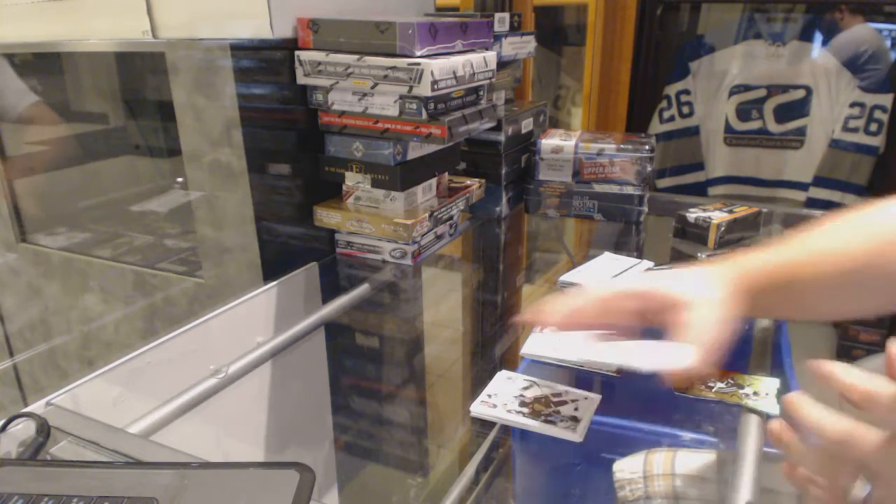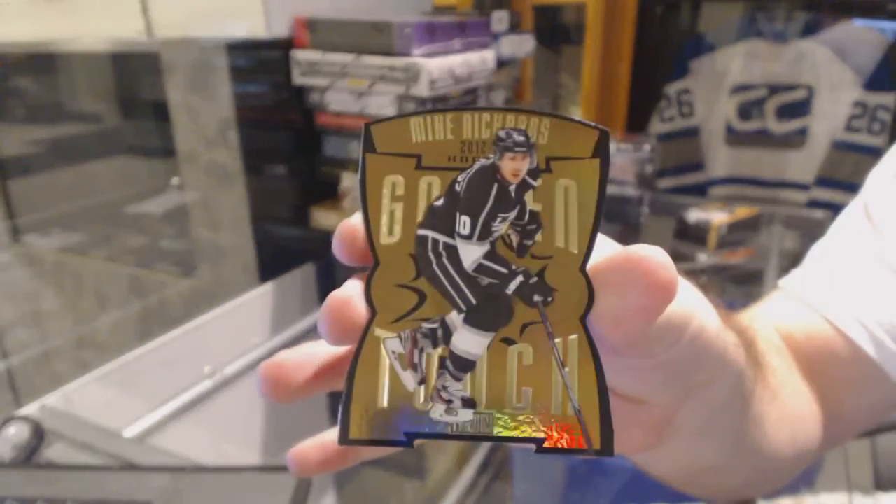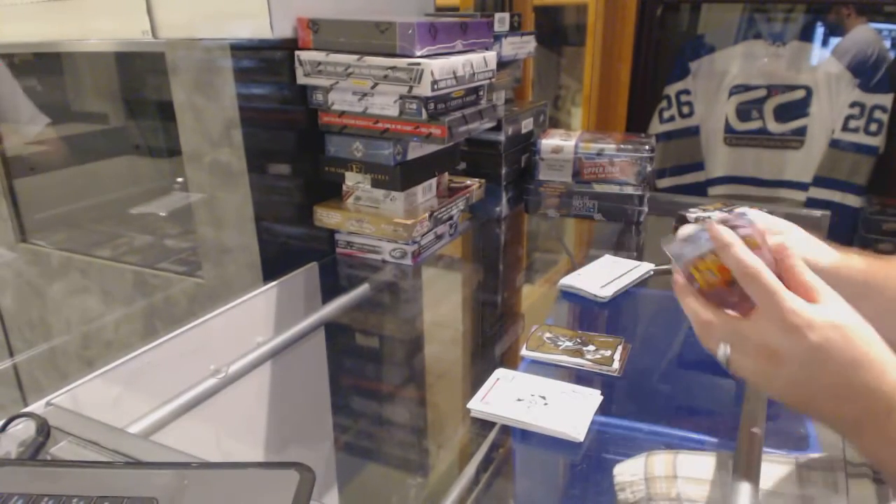We've got a Golden Touch for the LA Kings, Mike Richards. Mike Richards, Golden Touch.